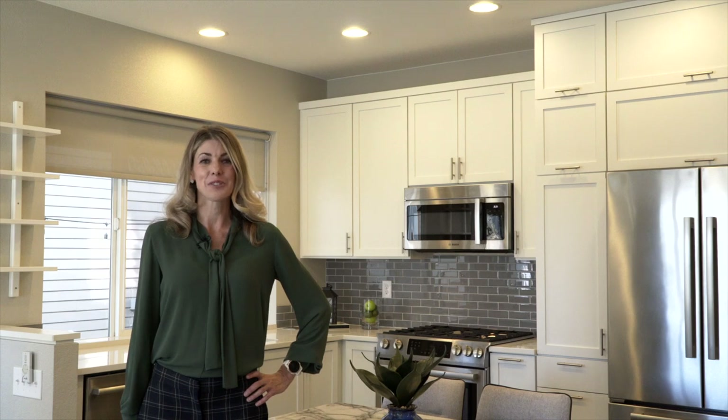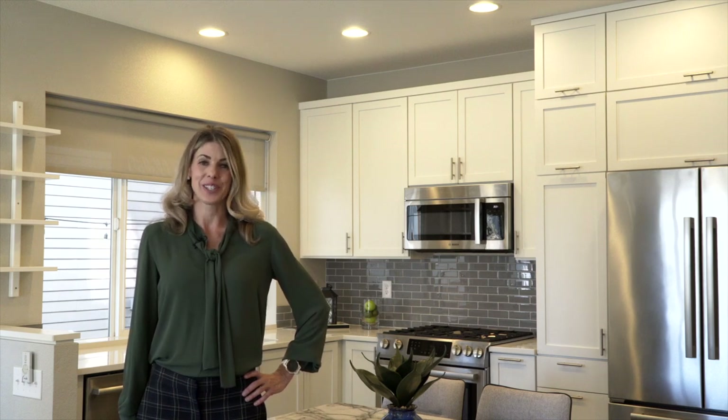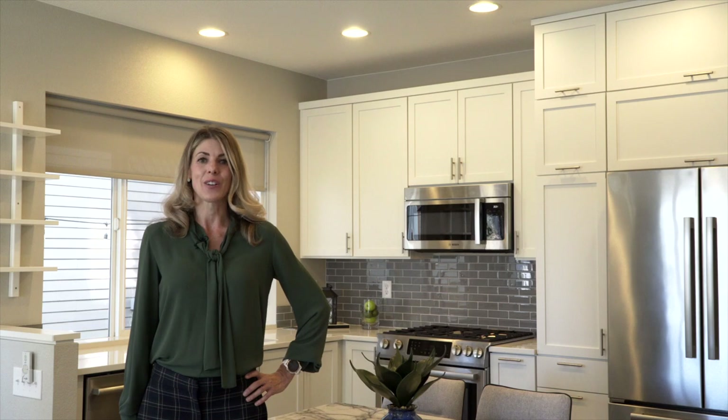Connect with me today to schedule your showing, or I'm happy to answer any questions that you have. Give me a call at 303-681-7913, or visit us at InnovateProperties.com. Thank you.